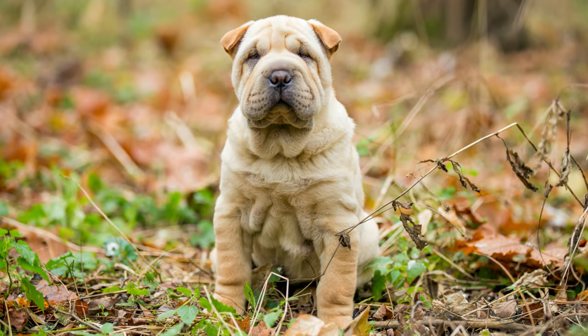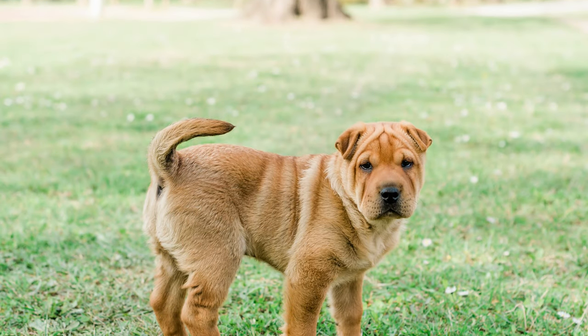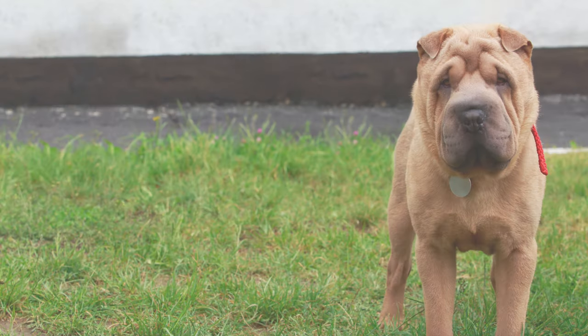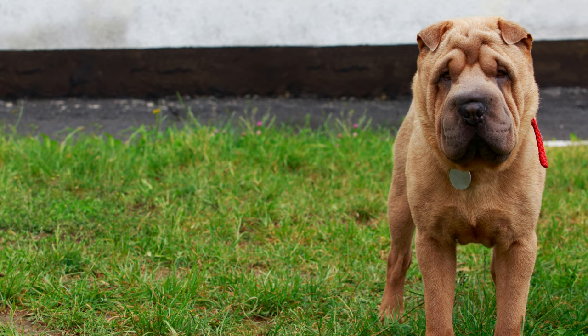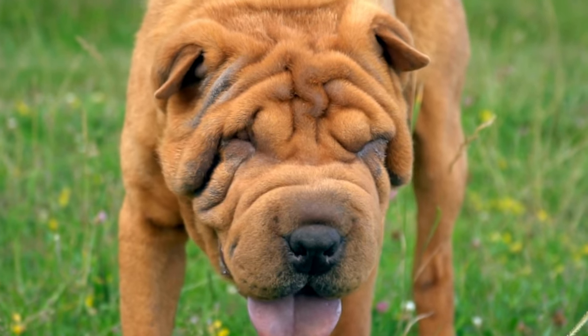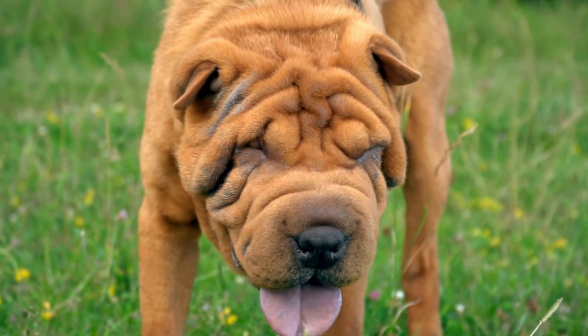Let's get down to the dollar-retrieving details. How much would a Boshar set you back? These precious pups usually range from budget-friendly to pricey. Expect to spend anywhere from $500 to $1,500, depending on factors like location, breeder reputation, and individual puppy quirks.